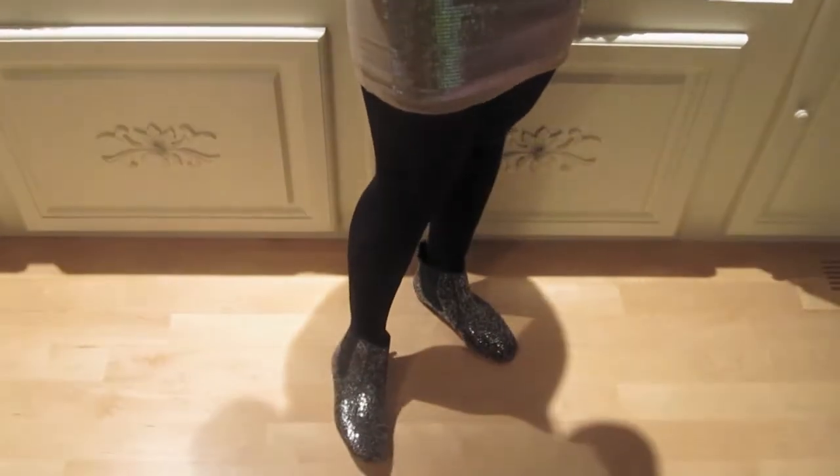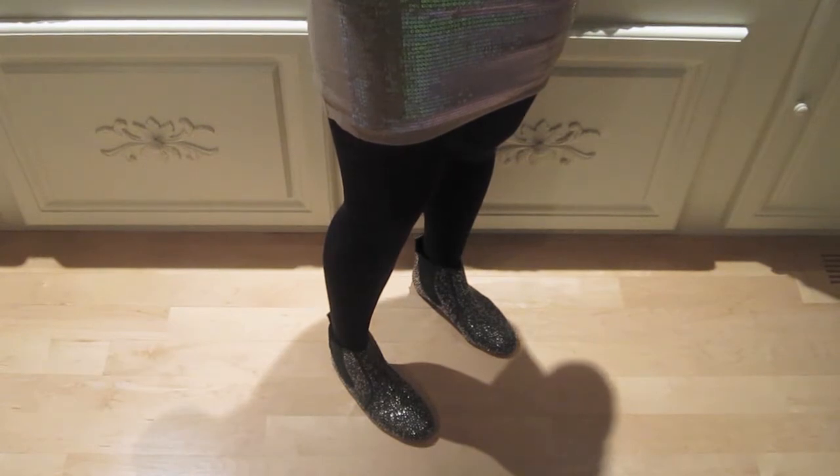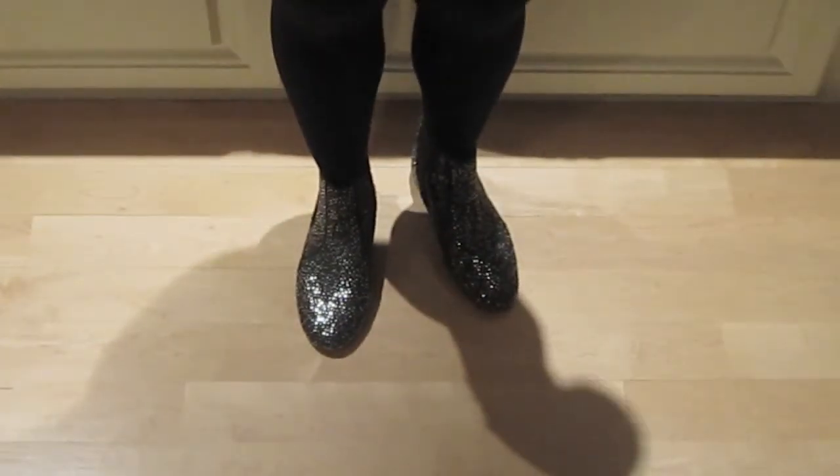And my shoes — my mom got them for me online. I'm not too sure but I will leave a link in the description bar because I can't quite recall where I got them. But yeah, they're just studded — they have silver studs and grey studs. I just thought I would complete this studded outfit with some studded shoes.